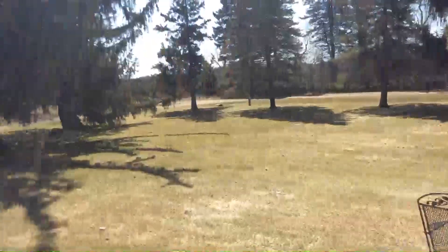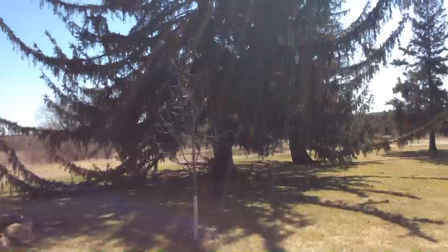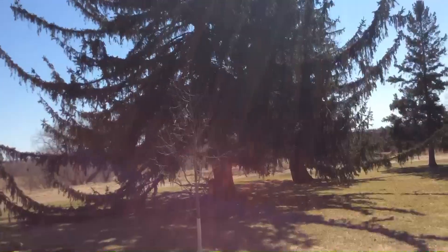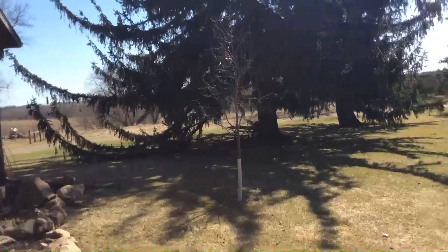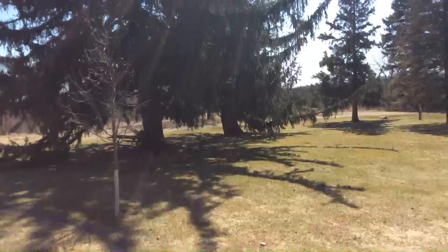And right here we have a really nice big pine tree — there's two of them actually, with really long branches that kind of bow out. This is a really fun tree; it's really pretty.